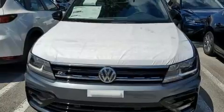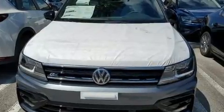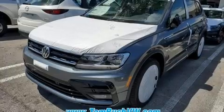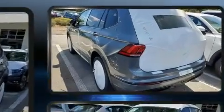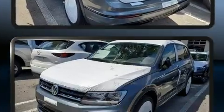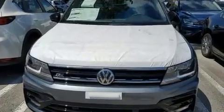Volkswagen infused the interior with top-shelf amenities such as one-touch window functionality, a trip computer, heated seats, turn signal indicator mirrors, and cruise control. Third row seats expand the maximum passenger capacity to seven.